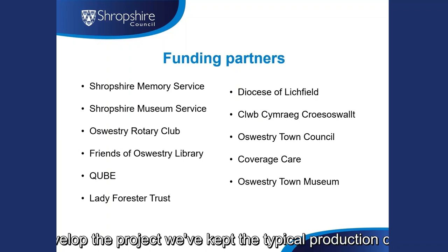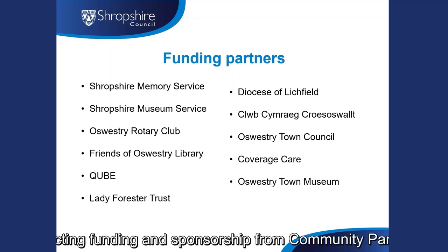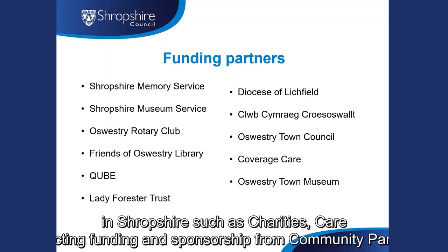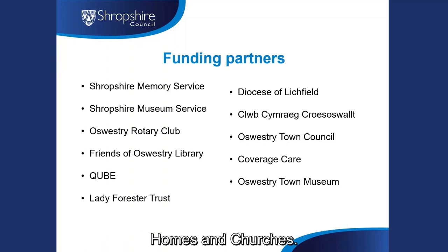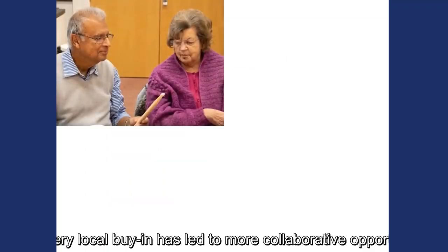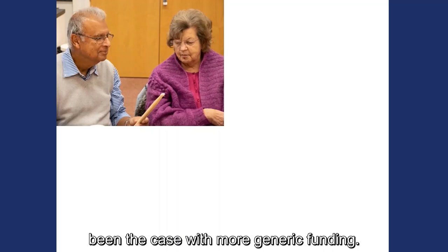To develop the project, we've kept the typical production costs to around £50 to £75 per bag, attracting funding and sponsorship from community partners in Shropshire such as charities, care homes and churches. This very local buy-in has led to more collaborative opportunities and wider promotion than may have been the case with more generic funding.